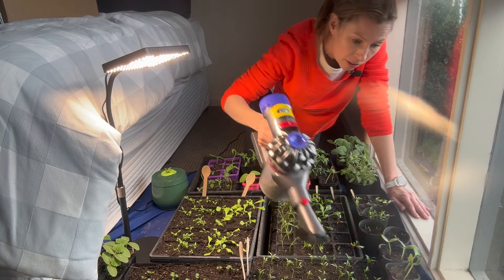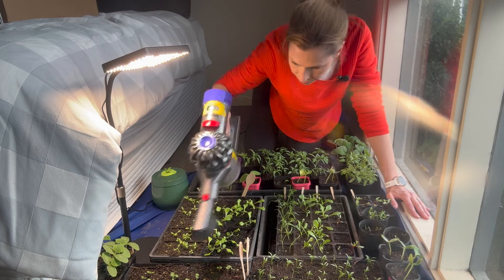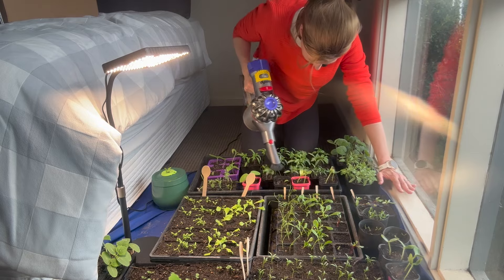I don't know if this is crazy or genius but I've come up with the best little hack. You know those annoying little flies that buzz around your plants when you bring them inside? You just vacuum them up!